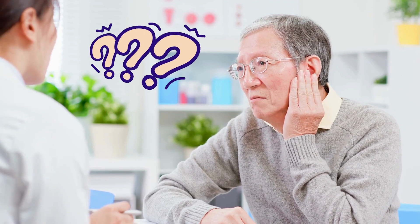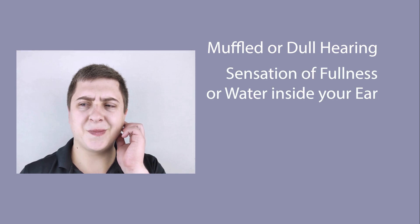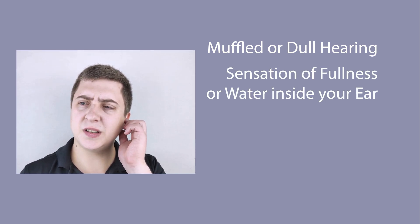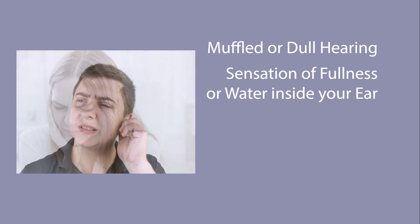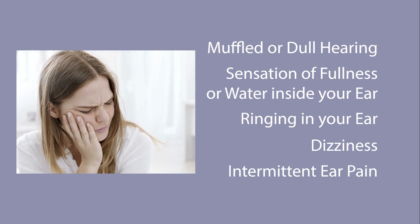How do you know if you have ETD? Here are some common symptoms: muffled or dull hearing, a sensation of fullness or water inside your ear, tinnitus or ringing in your ear, dizziness, and intermittent ear pain. These symptoms can be really uncomfortable and sometimes last for weeks or even months if the underlying cause, like allergies, isn't addressed.